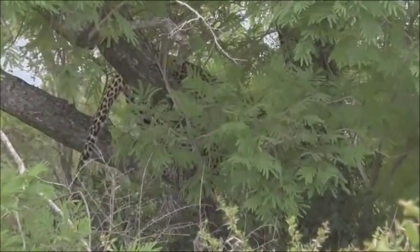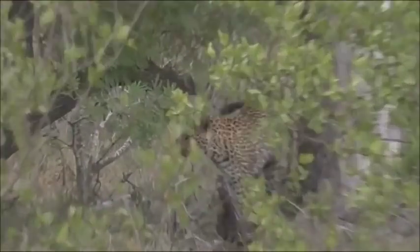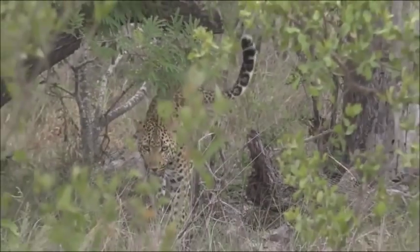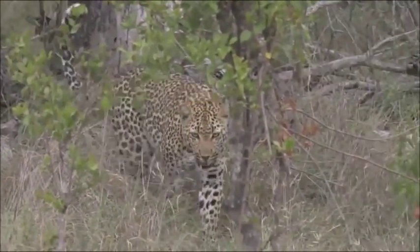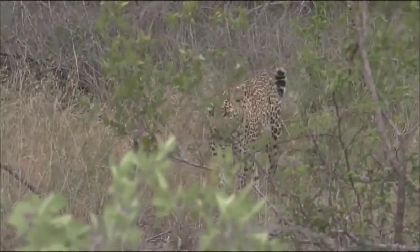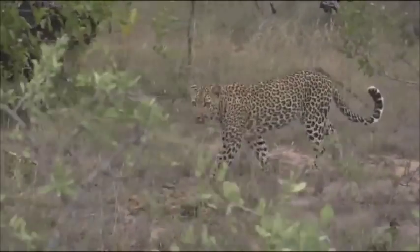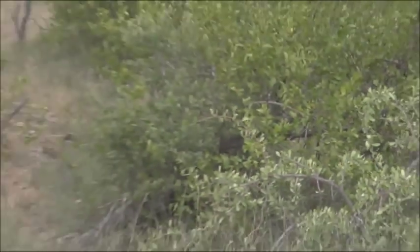Our leopard is coming down the tree — she's decided enough is enough. I think the rain is pushing her down. There she goes — she's jumped down. Hopefully she's going to walk towards us. It looks like she might come towards the kill. Come on, girl, this is the way you must walk — well done! She seems as though she's going to walk between us. I need to just reverse to give her room to come out.